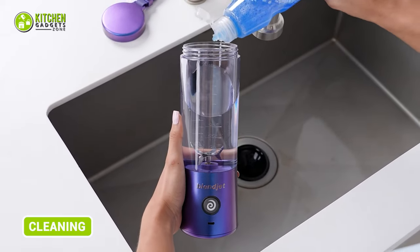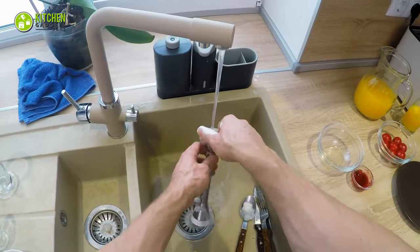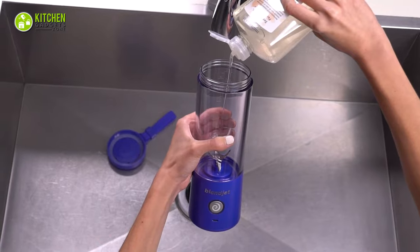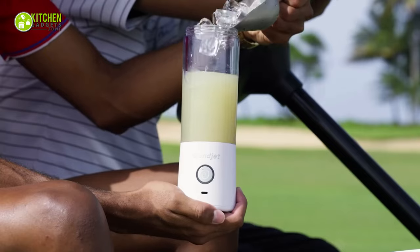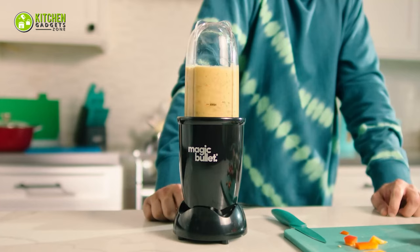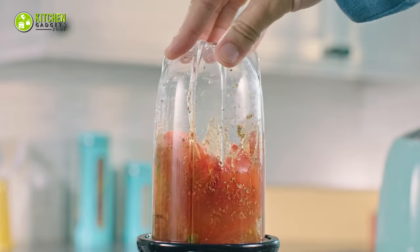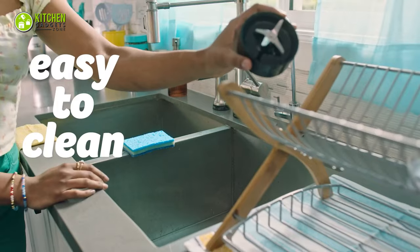When it comes to cleaning, the BlendJet 2 stands out with its convenient self-cleaning feature — no hand washing or dishwasher necessary. Just add water and soap, press the button, and it'll be ready for your next smoothie session in no time. The NutriBullet Go is also easy to clean by hand, while the Magic Bullet is dishwasher safe except for its bottom part, meaning you can either hand wash it or put it in a dishwasher according to your preference.